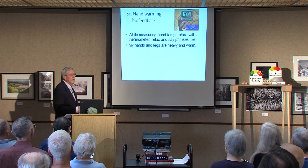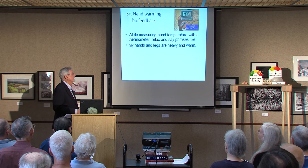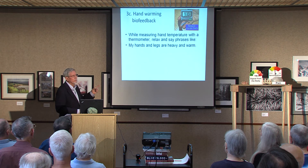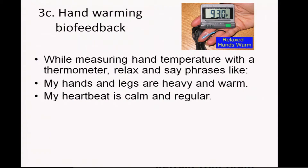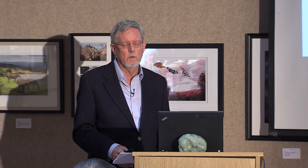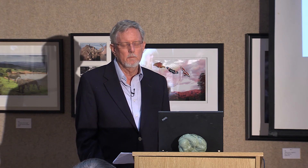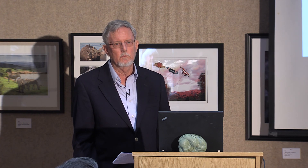The phrases I use are ones I was taught by a person who trained me in biofeedback to overcome migraine headaches at Sansom Clinic: 'My hands and legs are heavy and warm. My heartbeat is calm and regular. My breathing is automatic.' After you do this for a while, you don't even really need the thermometer, because you can start to feel the blood pulsing in your hands when it's working.